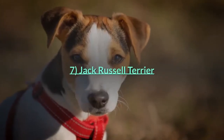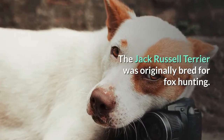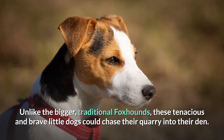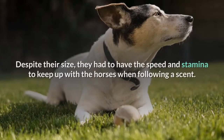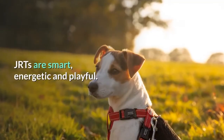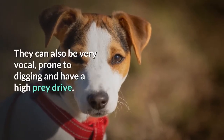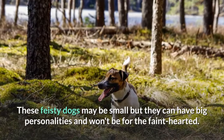The Jack Russell Terrier was originally bred for fox hunting. Unlike the bigger, traditional foxhounds, these tenacious and brave little dogs could chase their quarry into their den. Despite their size, they had to have the speed and stamina to keep up with the horses when following a scent. JRTs are smart, energetic and playful. They can also be very vocal, prone to digging and have a high prey drive. These feisty dogs may be small but they can have big personalities and won't be for the faint-hearted.